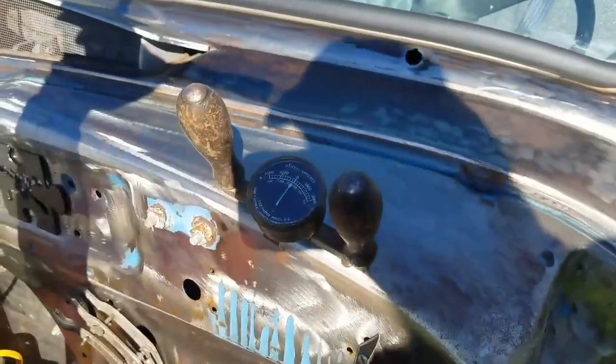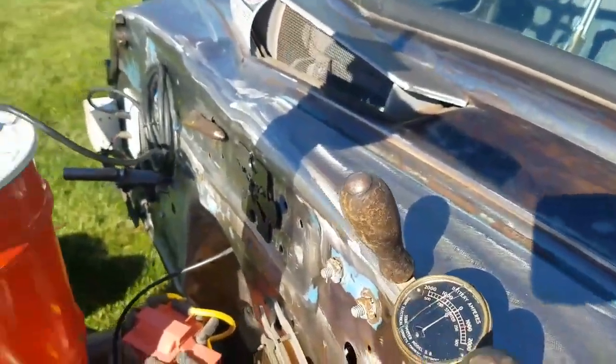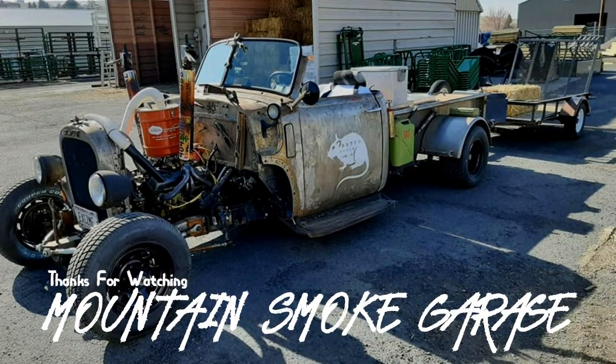I picked this up at the swap meet. Peace out! If you enjoyed this, scroll down to the description and click the first link, which will lead you to the Instagram or Facebook page of the owner and builder. If you want to see more hot rod content, be sure to subscribe to Mountain's Milk Garage. Thanks for watching.